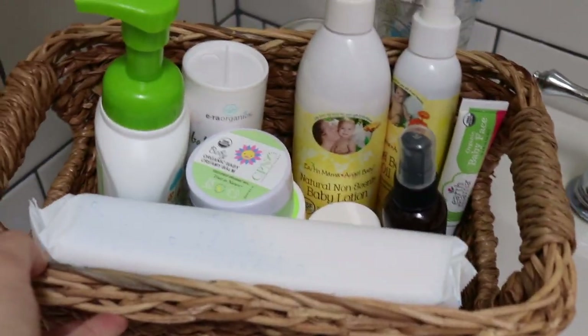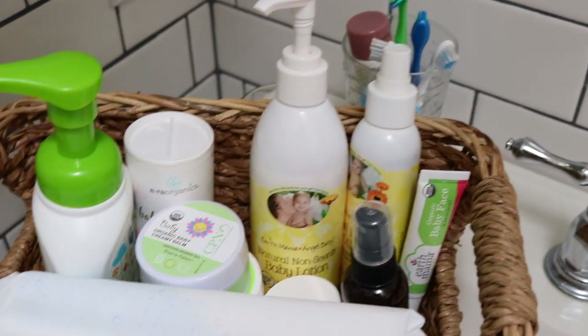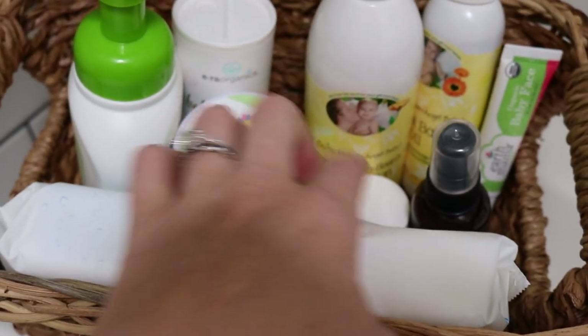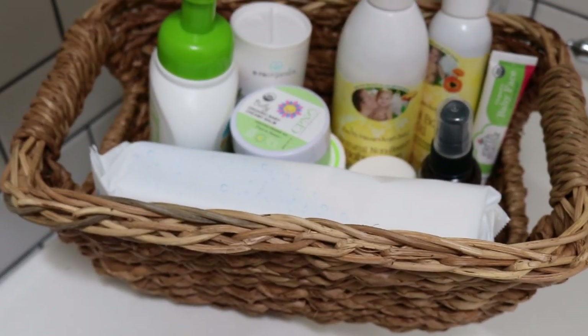And then this little basket is going in the baby's nursery. I have some wipes, hand sanitizer, lotion, oil — this is for getting rid of odors — some baby balms, and baby powder. So that'll go back in his room on the changing table.